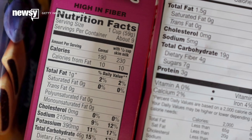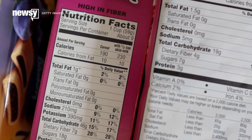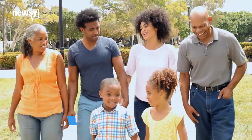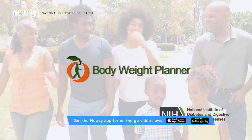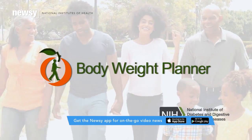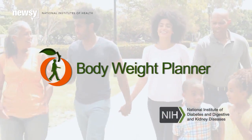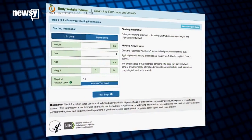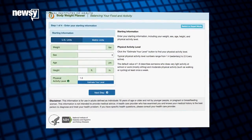Weight loss and fitness are about a whole lot more than sticking to a 2000 calorie diet. And the National Institutes of Health wants to help you figure out the whole lot more with its Body Weight Planner, a calculator that uses your weight, sex, age, height, and physical activity to help you determine what your diet and exercise should look like in order to reach your goal weight.